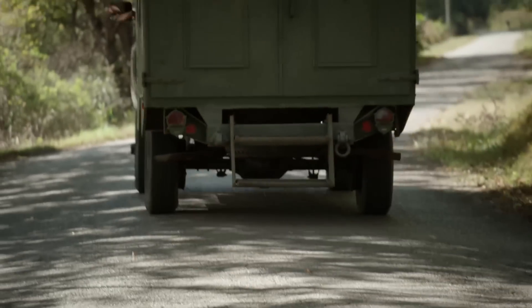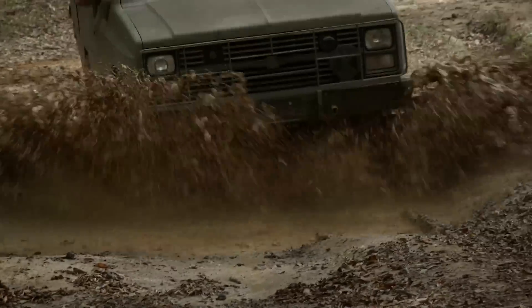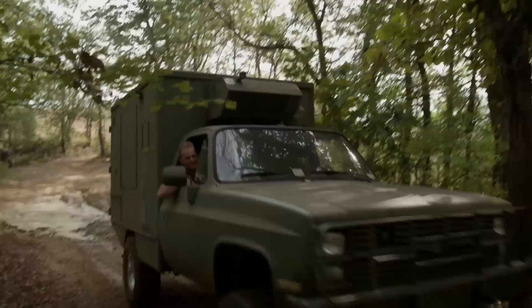Today on Carcass, we introduce a ridiculously huge project vehicle. And before we even touch it, we're taking it off-road. You're watching Carcass.